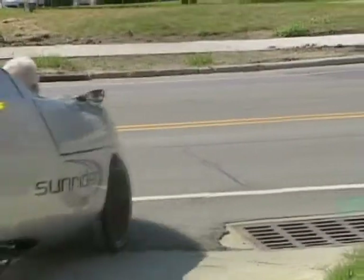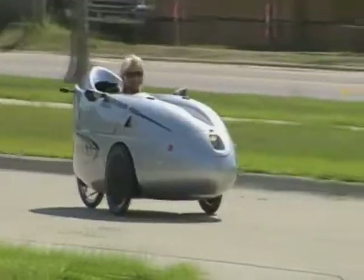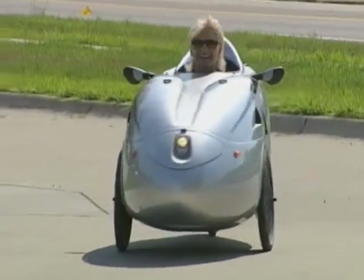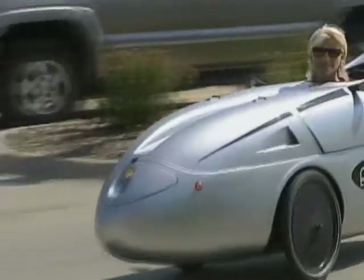Miller had his Sunrider shipped over from Holland and loves it so much he's now working with a Dutch company, Errorider, who makes them, to try to produce Velomobiles here in the U.S. It would be a perfect fit with Iowa — we're in the center of the United States, we can produce them, employ people, and ship them out. They're just remarkable vehicles.